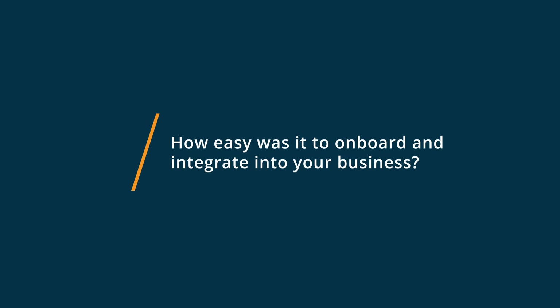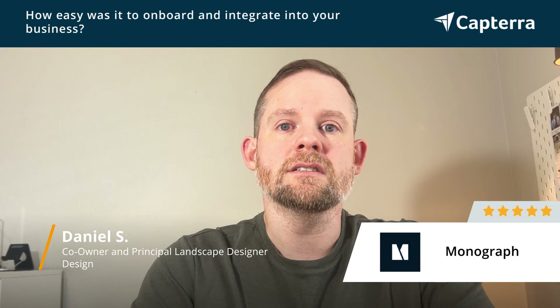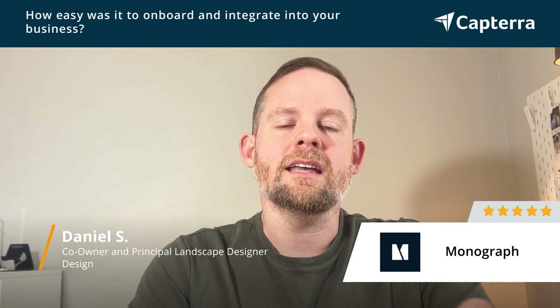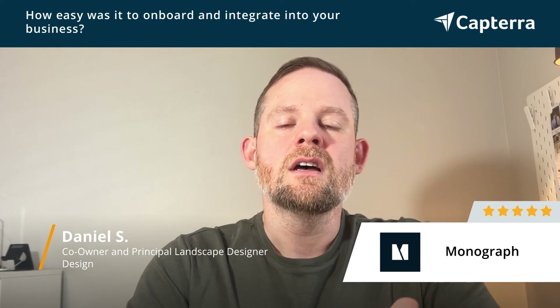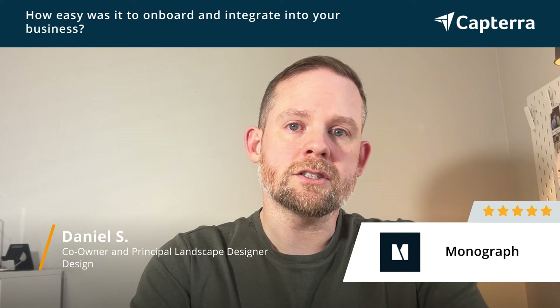Very easy — that was another thing that was a really big standout for me with Monograph. Not only do they have two different options where you can go at your own time and kind of onboard yourself, do any type of training videos, that sort of thing, but you can also schedule a meeting with Monograph that will help you walk through it step by step. Not only do they do it with the onboarding, but they also do that with all the training.